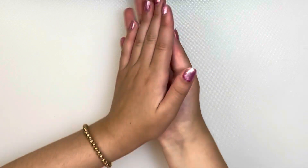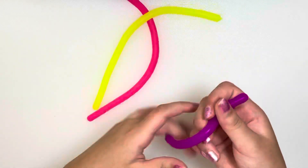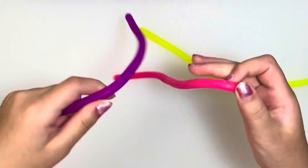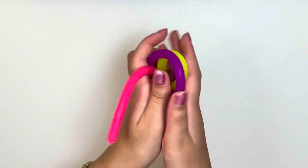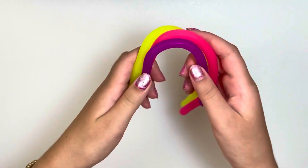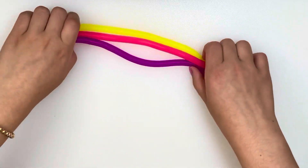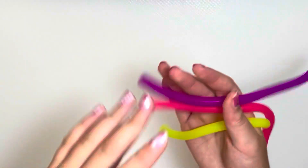The first fidget toy I'll be reviewing are these neon monkey noodles — one's pink, yellow, and purple. Just look how cute they look; I love the bright colors. Basically how you play with them is you stretch them and wiggle them around. These monkey noodles make no noise at all and aren't too distracting while still being so fun to play with. I could definitely imagine playing with this while studying, reading, or doing homework, and literally nobody would notice. This fidget is a 9 out of 10 and I would definitely recommend bringing it to school.